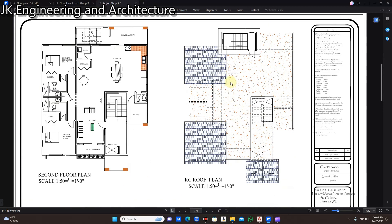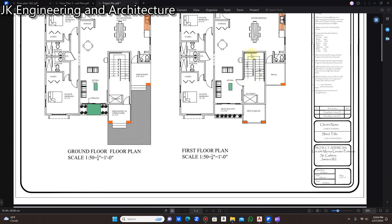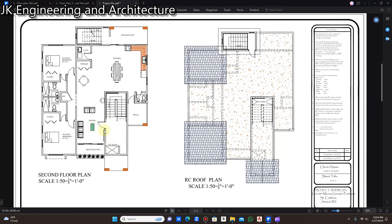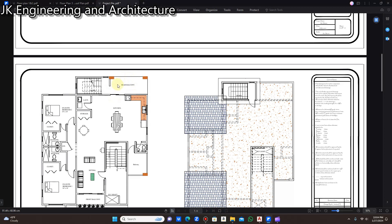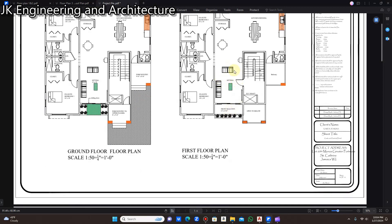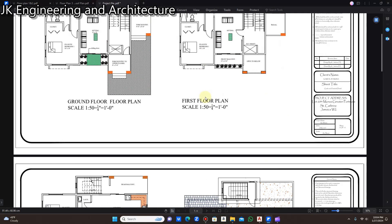Now let me take you through the second floor. The same arrangement applies — you come up the staircase and enter through this door to access the second floor. In front of the sitting area you enter through the sliding door onto a front balcony, and at the back you enter through the sliding door to the rear balcony. Similarly on the first floor, you go out from the sitting and entertainment area to a front balcony.